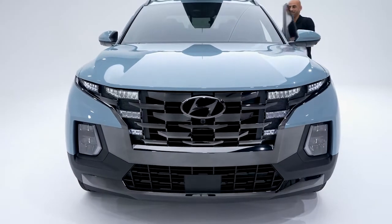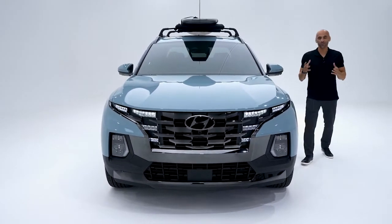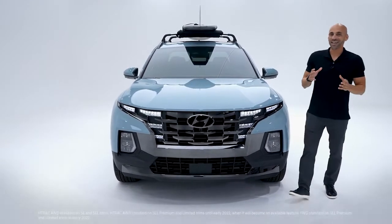Santa Cruz has muscular front fenders, 18- or 20-inch alloy wheels, a parametric design grille, and hidden LED daytime running lights — everything working together to give Santa Cruz its visual toughness and premium modern feel.